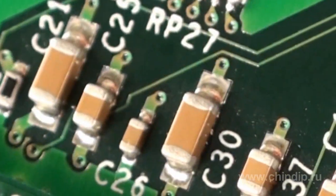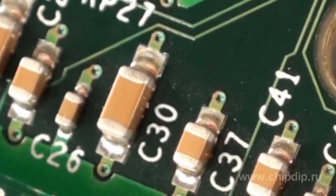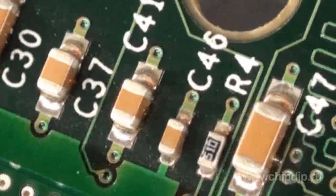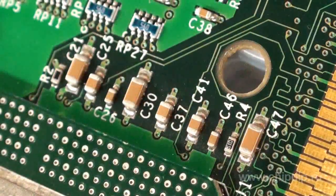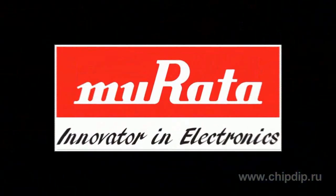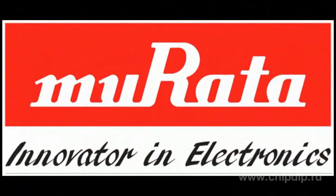Ceramic capacitors are used in almost every electronic circuit. They are used in devices which require the capacity to process signals of reversing polarity, good frequency characteristics, low losses, insignificant current leakage, and small size. When all of these characteristics are required, capacitors are indispensable. Since the day of its foundation, Murata Manufacturing has been producing ceramic capacitors.